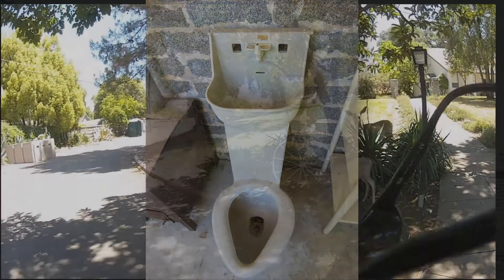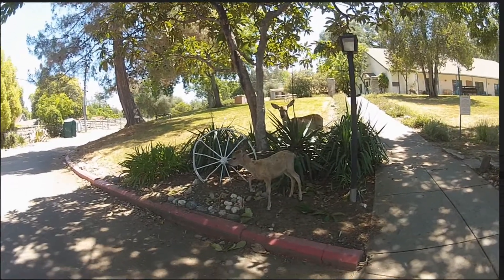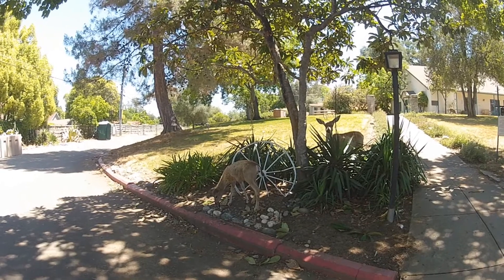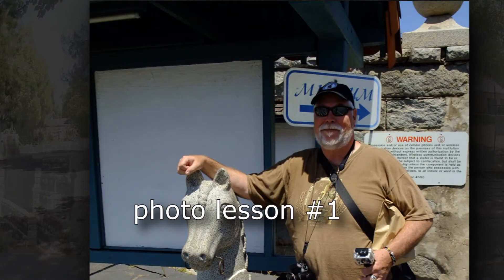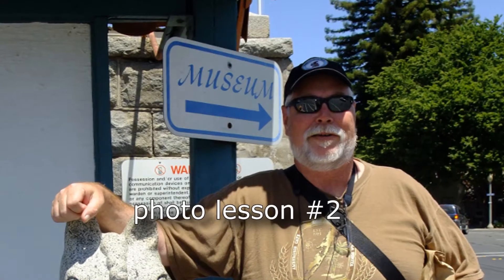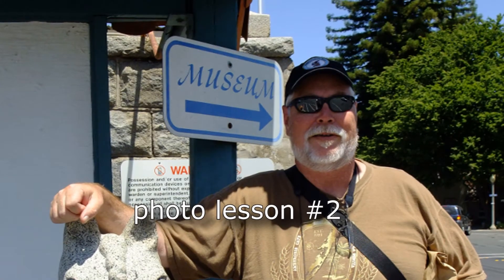Believe it or not, they eventually got indoor plumbing. Wild deer and turkeys roam free all over the exterior lands. Okay, boys and girls, quick photo lesson: lesson one, don't put an arrow in a guy's head. Lesson two, please don't imply that he's getting old — it hurts.